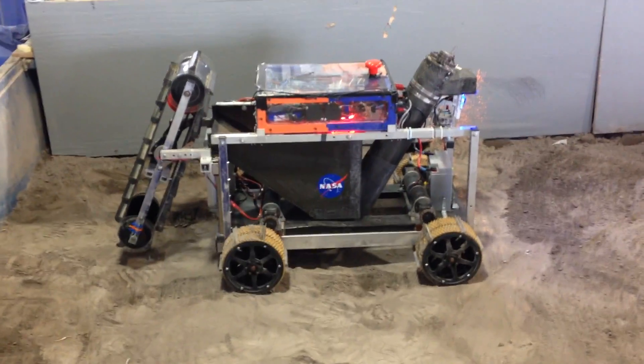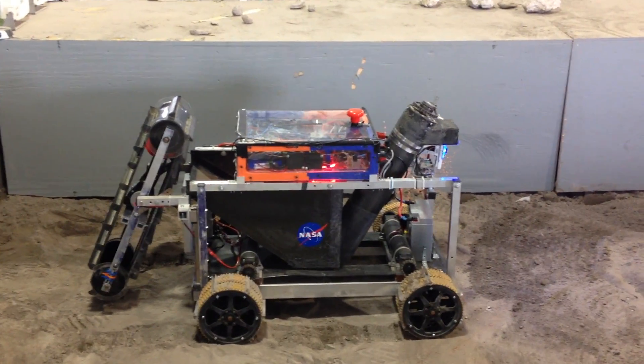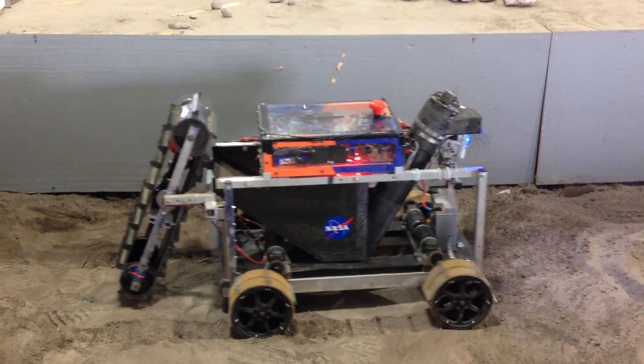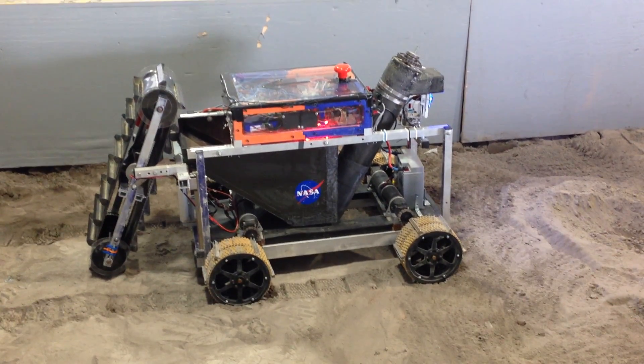This is Auburn University. Looks like a Trojan horse — or maybe it's more diesel. Let's see what they can do.